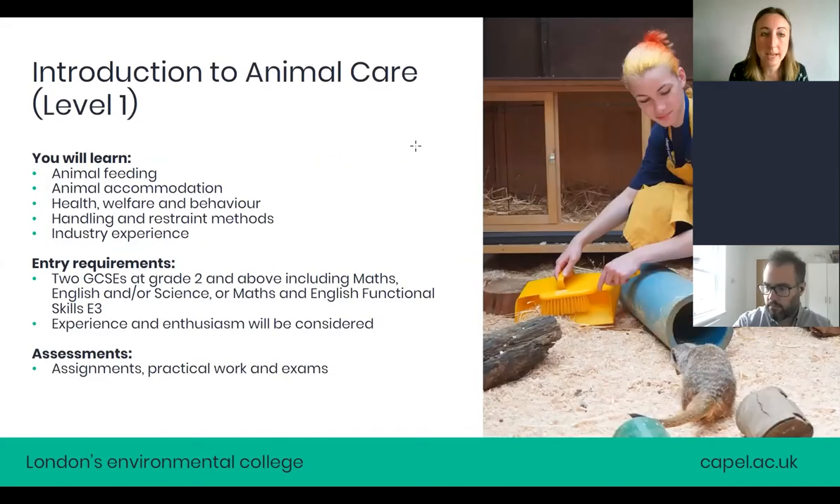I'm going to go through our different levels now. What's really important is that you can start at any one of them — if you have the right entry requirements and past experience, you could start on level one, two, or three. You can also work up through the levels. The level one course covers subjects like animal feeding, animal accommodation, handling, and behaviour.